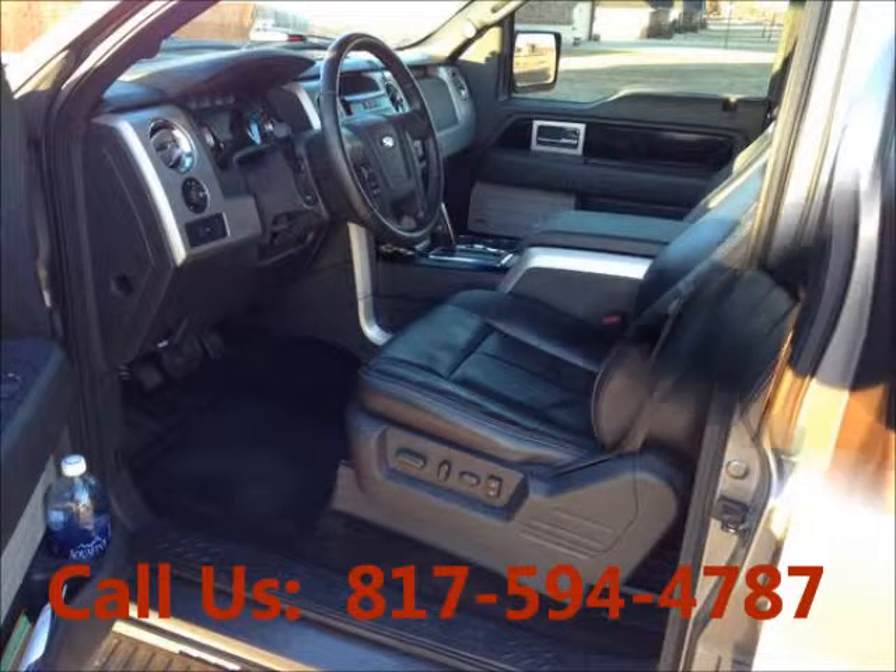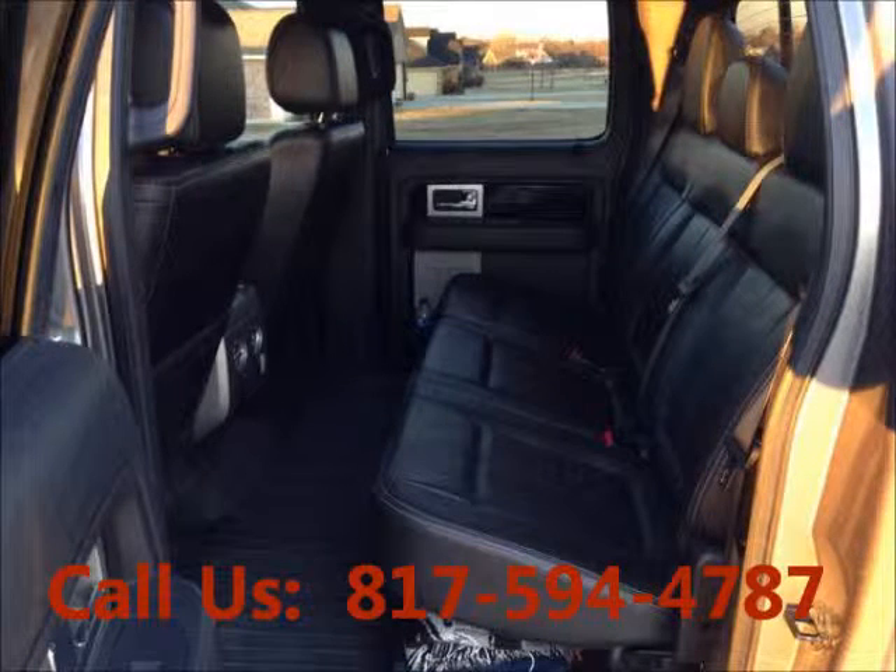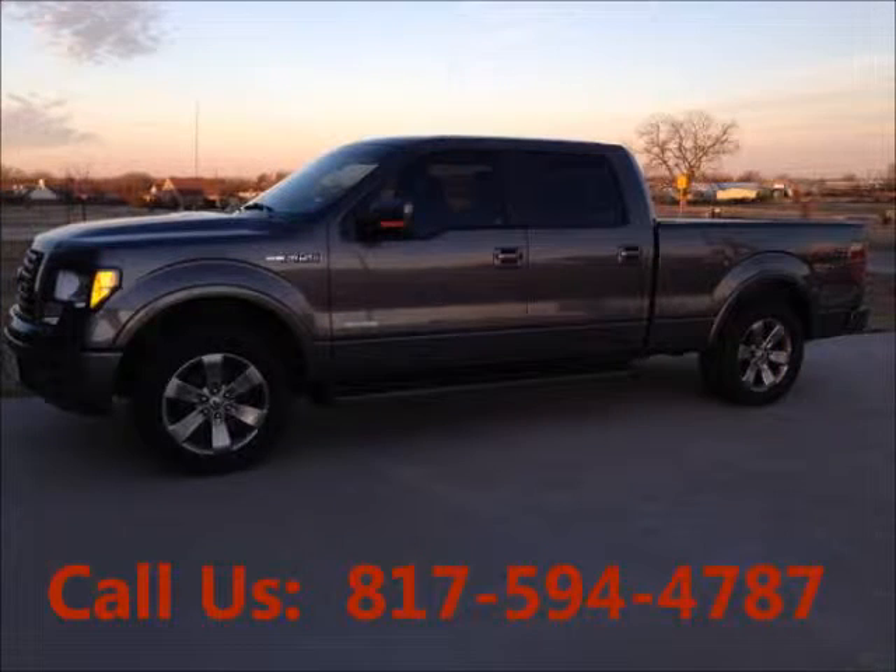Mileage 43,000 miles, heated seats, bucket seats, leather interior. Price of this good condition truck is $31,000. For more info visit UnitedCarExchange.com.